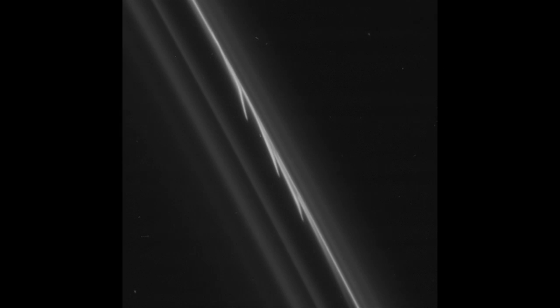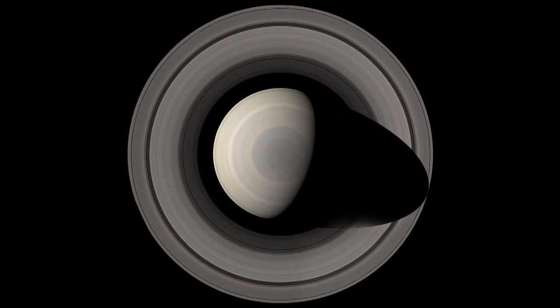We know also that Prometheus can probably destroy some of these things, just like it can create them, and can also change their orbits. But now we've got evidence that some of the little guys actually survive and they go on to punch through the F-ring on their own. Essentially we're taking our images of the F-ring, removing the planet and exaggerating the radial scale.